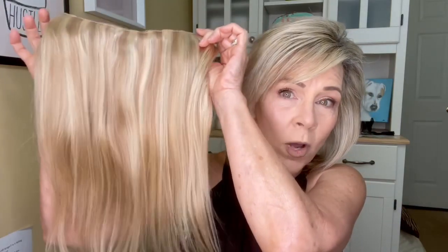Hey guys, Goo Goo Hair has sent me another hair piece and I'm excited to bring it to you today. I have not used it — we're going to use it together to see how it works. It's kind of sort of like the last one I did; if you haven't watched that video I'll link it below. This hair piece right here is 100% Remy hair, and this one is a halo.